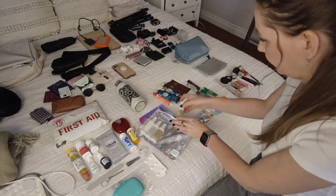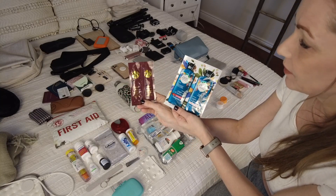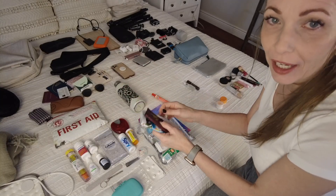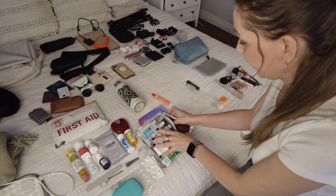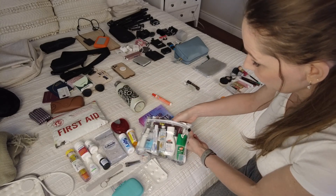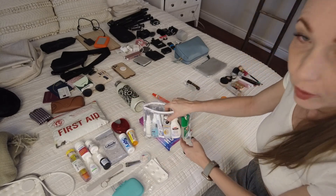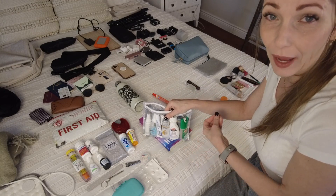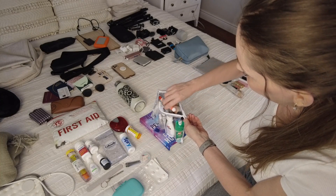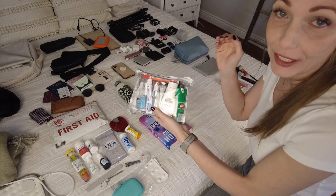I'll separate all my liquids and put them all in here. I'm bringing a couple of sample shampoos and conditioners. I'll most likely buy shampoo there because I'm going to be gone for 10 days and I can't bring enough — it would just take up extra space. I usually keep those samples so they carry me for a couple of days so I don't have to go buy something right away.